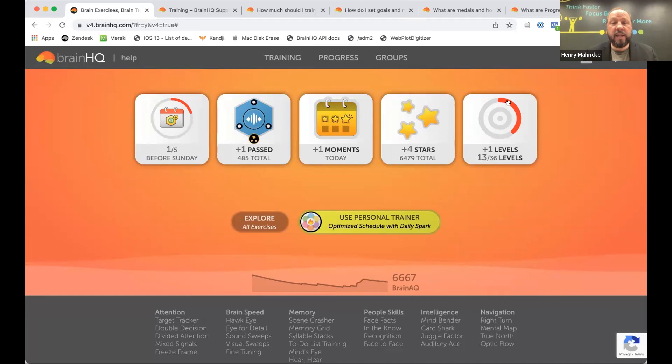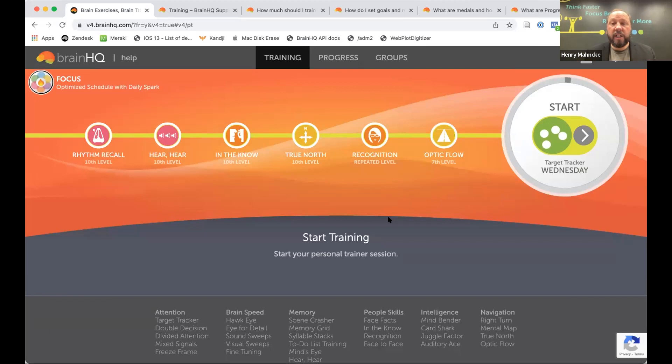The second place your levels-per-week goal shows up is in the Personal Trainer. Click the big yellow button to go to the Personal Trainer, which picks out exercises for you — for example, Target Tracker, then a new level of Optic Flow, then a repeated level of Recognition. In the big circle, a small dark gray segment indicates no levels completed yet. As you use the Personal Trainer, this ring fills up to show how far you've gone in the day's goal.